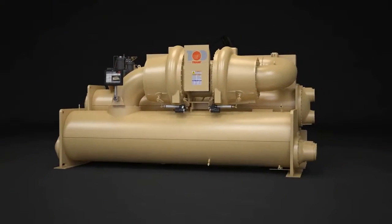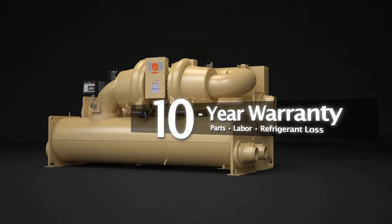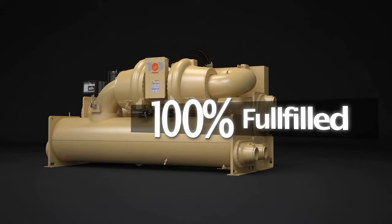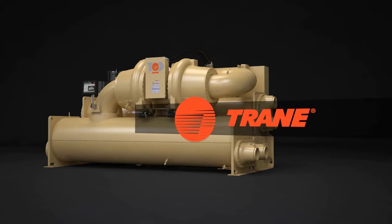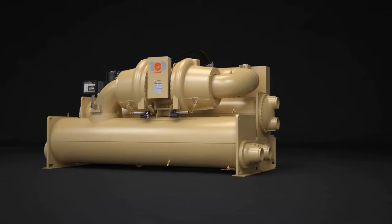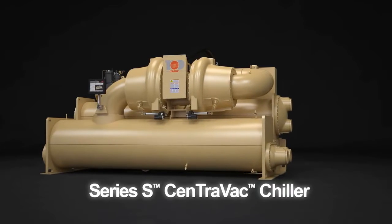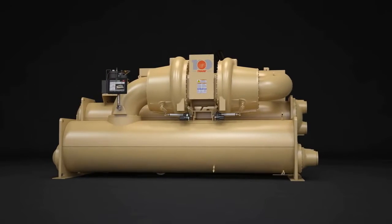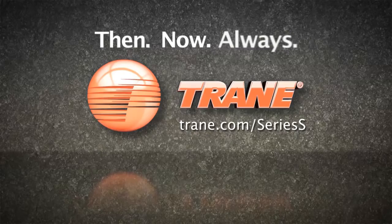That is why Trane confidently offers the same 10-year parts, labor, and refrigerant warranty that's available for all Centravac chillers — 100% backed and fulfilled by Trane. No other oil-free chiller offers that level of protection. The combination of these innovations working together create the Trane Series S Centravac Chiller with AdaptaSpeed technology, and continue the Trane legacy of building the best chillers in the world. Then, now, always.